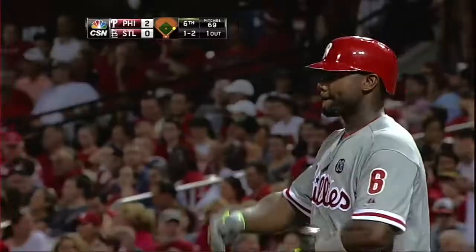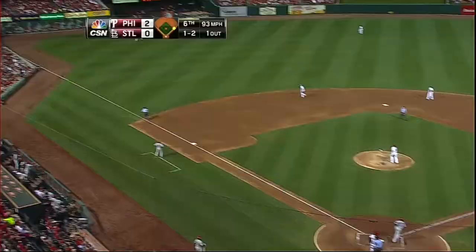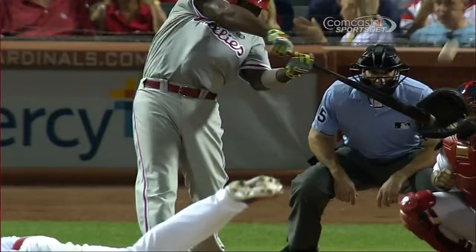Top six now, it's still 2-0, but Ryan Howard looks to add to that with one on and one down. Opposite way, down the left field line. Holliday on the run toward the corner — it is gone! A home run for Ryan Howard, a two-run shot the opposite way, and the Phillies lead 4-0.